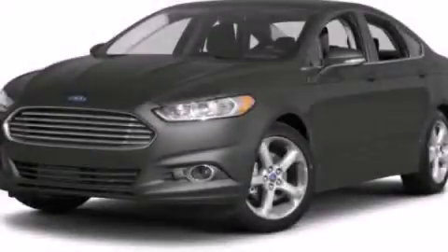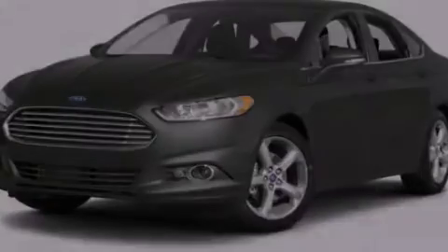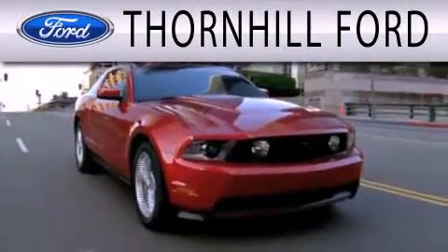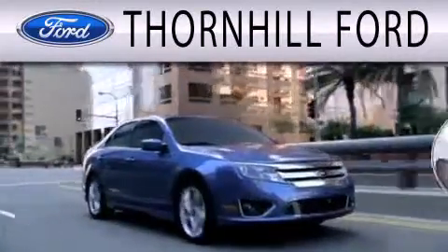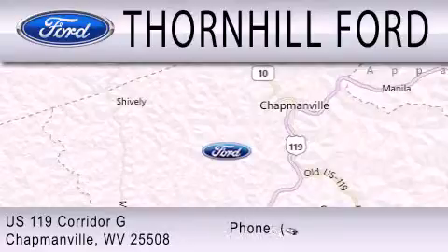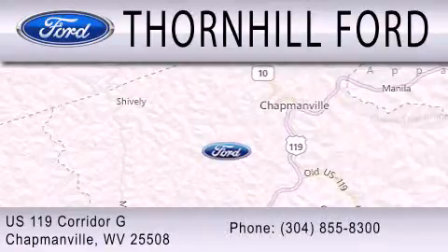Call or visit us right now and arrange your test drive today. Thornhill Ford is dedicated to doing everything possible to ensure that the experience you have selecting your next vehicle is as pleasant as possible. We are located at US 119 Corridor G in Chapmanville.